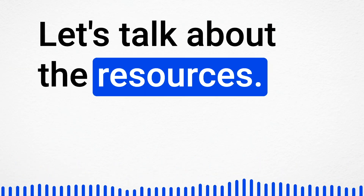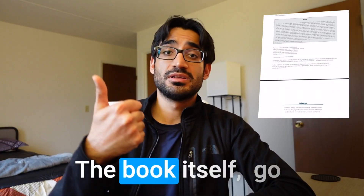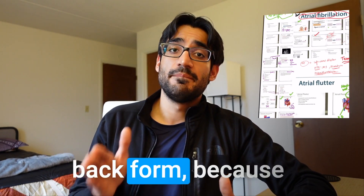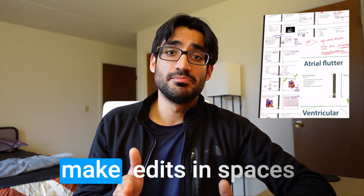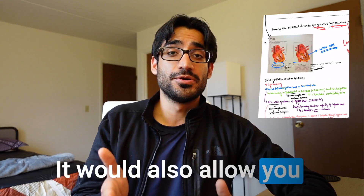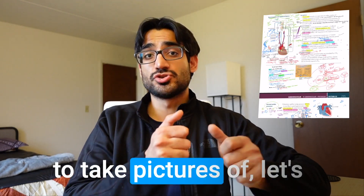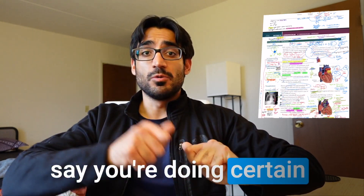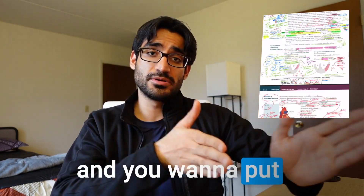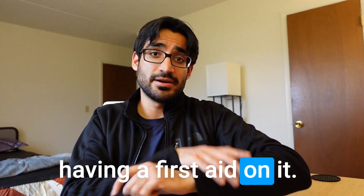The resources you need to master First Aid: first, First Aid the book itself. Go for the digital version rather than the paperback, because the digital version allows you to make edits in spaces that the paperback wouldn't. It also allows you to correct annotation mistakes and take pictures — for example, if you're watching videos and want to capture a certain answer and put it on your First Aid, you can easily do that using an iPad.